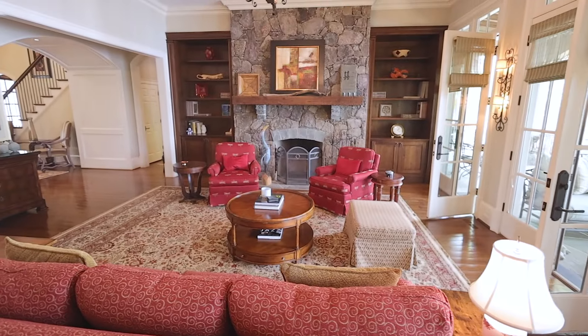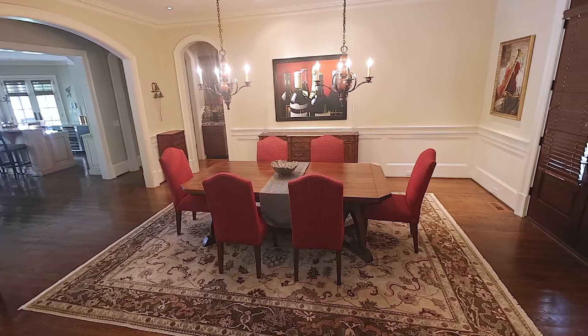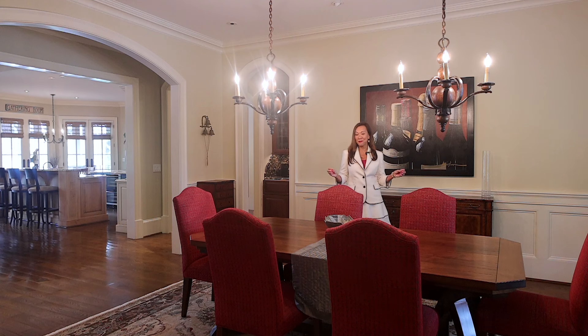This home was designed by architect William Baker and offers unparalleled elegance and grandeur. This stunning and sprawling dining room is the perfect spot to host your big family and your friends. It is perfect for entertaining and it gives you a wonderful view of Lake Oconee.